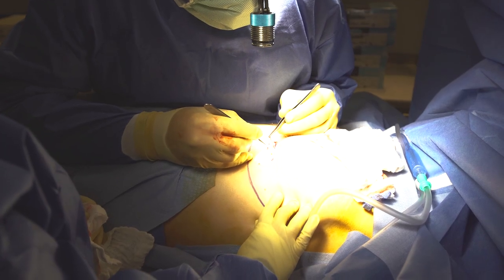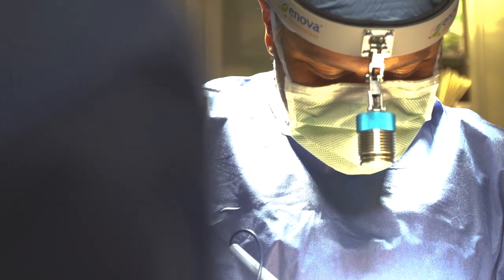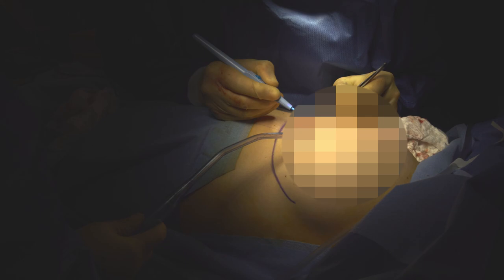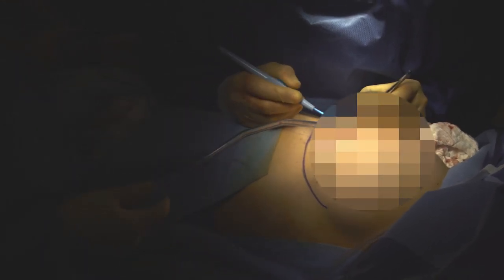Now I go ahead and make another incision just below the scarred skin. This will allow me to correct the scar and create a smooth transition within the inframammary fold and the rest of the breast.